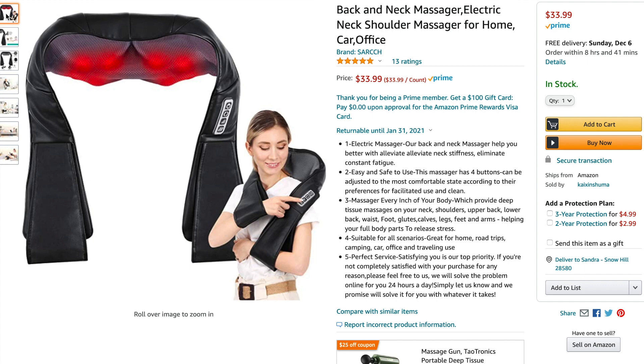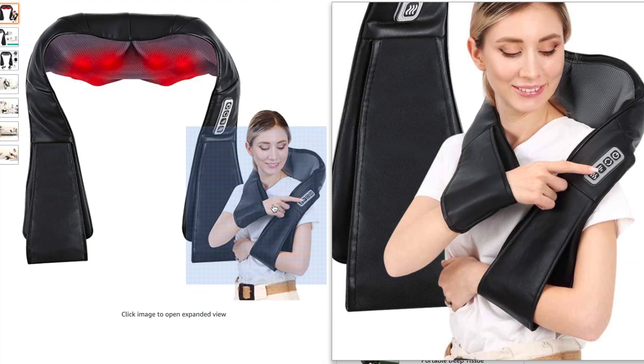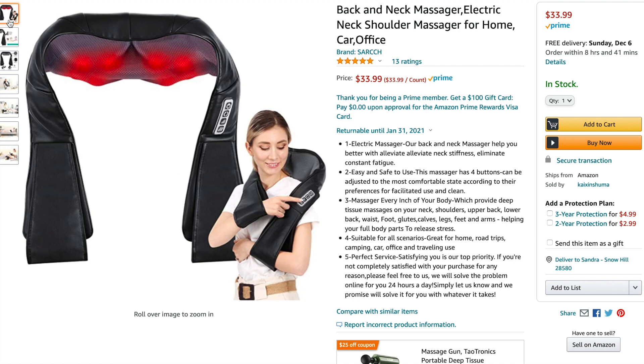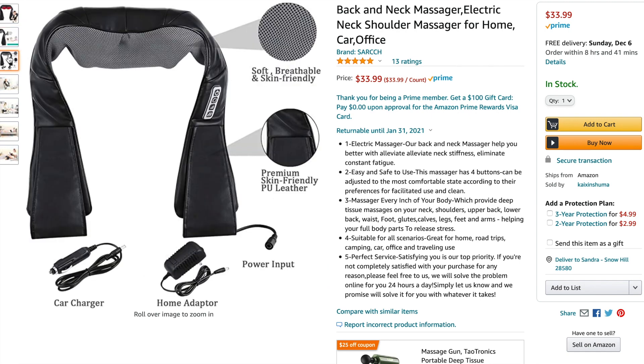I actually picked up this neck massager to gift this year, because I know several people who are in sports and are always looking for massagers. This one has so many different settings — it massages clockwise and counterclockwise, it heats up, and has both a heat setting and a speed setting. It also has an adapter so you can plug it into your car, and you can use it in the office, at home, anywhere really.